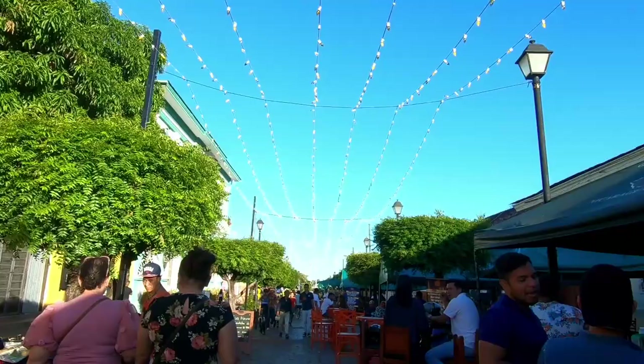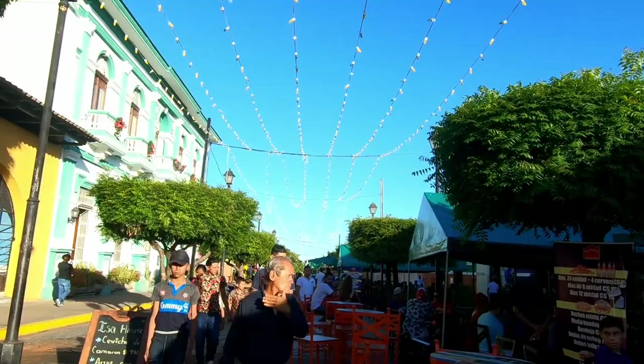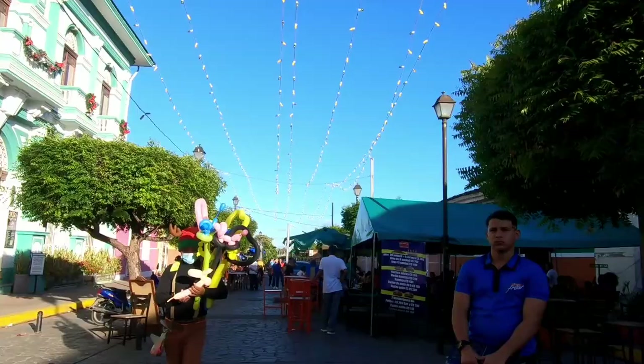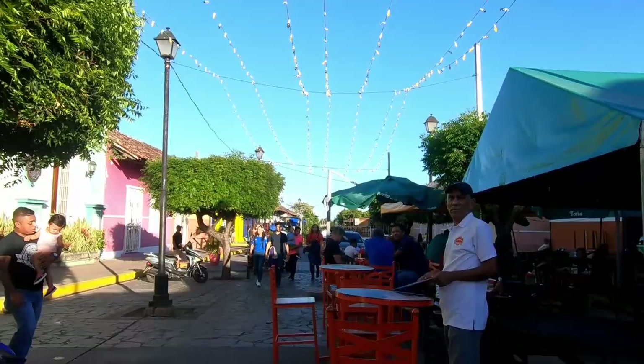This was actually filmed on Christmas Day 2020. There are a lot of people who have flocked to Granada to get the colonial vibe of the city. We've got a nice balloon maker that we just passed, and yeah, it's a very popular place to come.